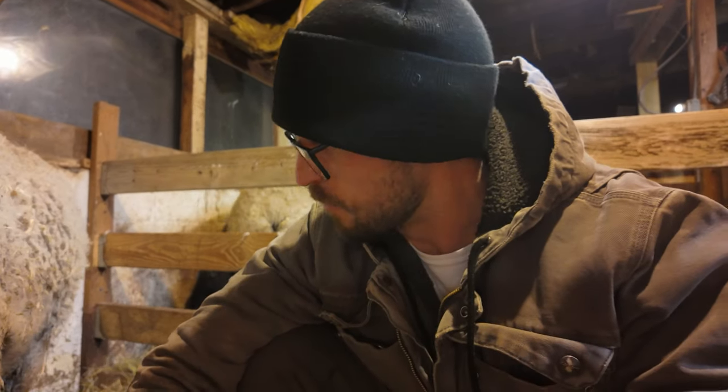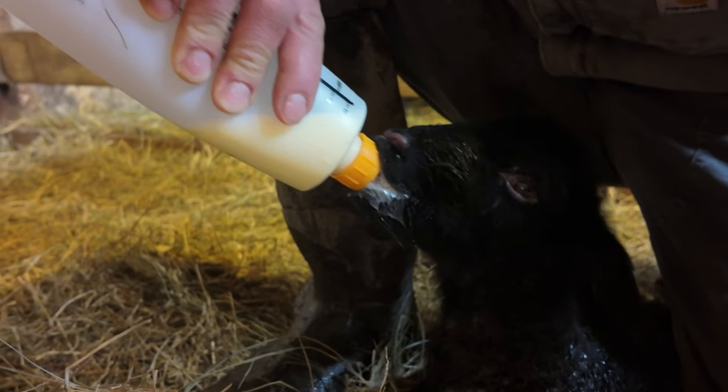Bottle feeding these lambs is going just terrific. Clover, I mean this in the best possible way, but your teeth are like cows. It was so easy milking Clover and both these lambs are just guzzling this colostrum. Couldn't be happier.